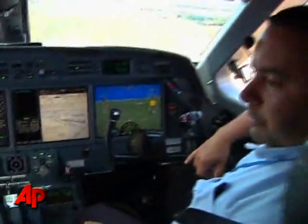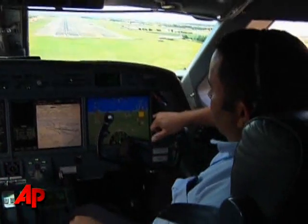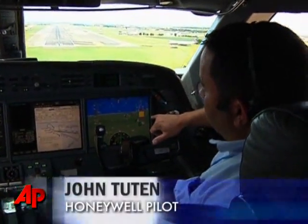Pilot John Tootin explains how the new system would show the runway despite the conditions. If you're coming in to land in low visibility or in wind, the runway display gives you an indication of exactly where the runway is.